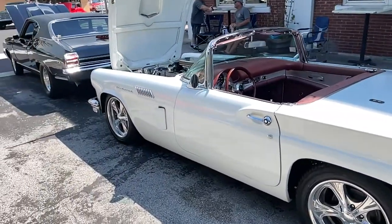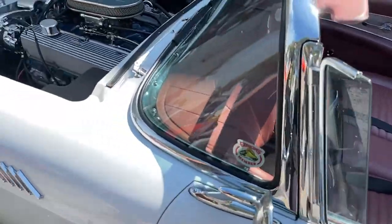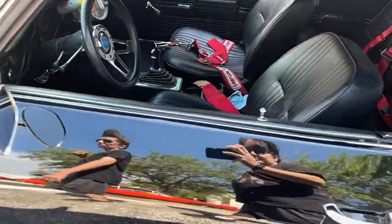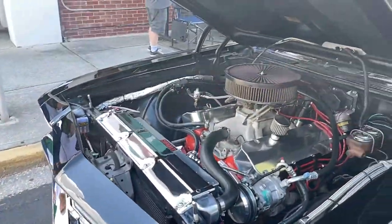I never realized how long they are — they're so long, really. Chevelle action! Oh man, I bet you this thing hauls. Looks like it's got some serious work done.